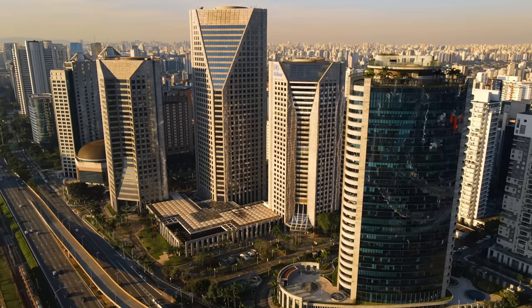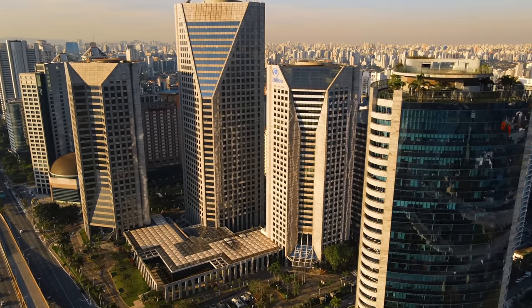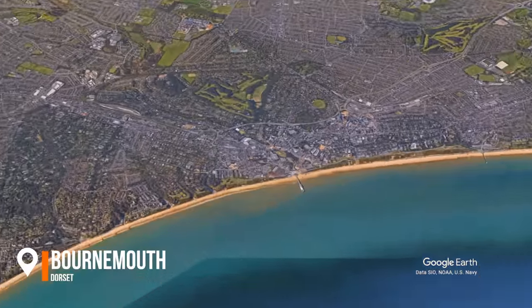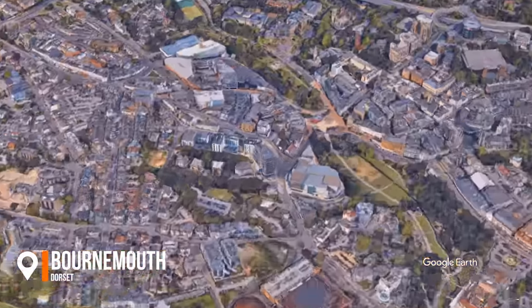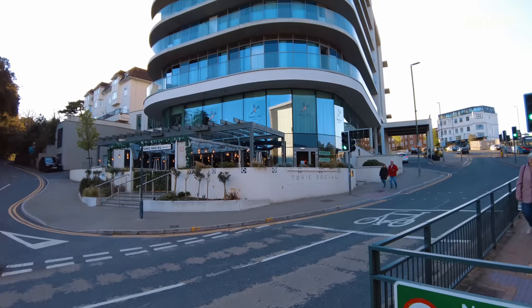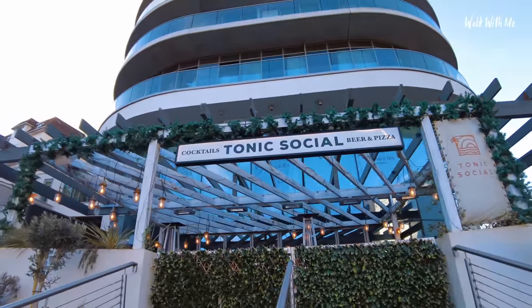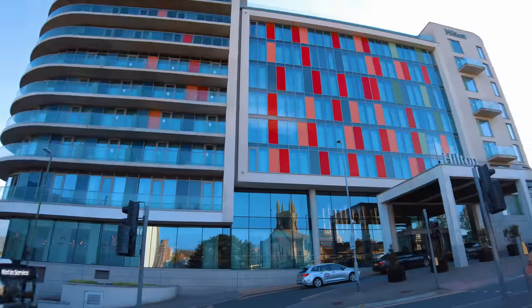I've always wanted to stay in a Hilton Hotel. Growing up I looked at Hilton hotels as being very expensive and very posh hotels. While I'm in Bournemouth I thought I'd go and check out this four-star hotel. It's also part hotel and part residence - the front of the hotel is where you can actually live and the other part is where you can come and stay and enjoy Bournemouth.